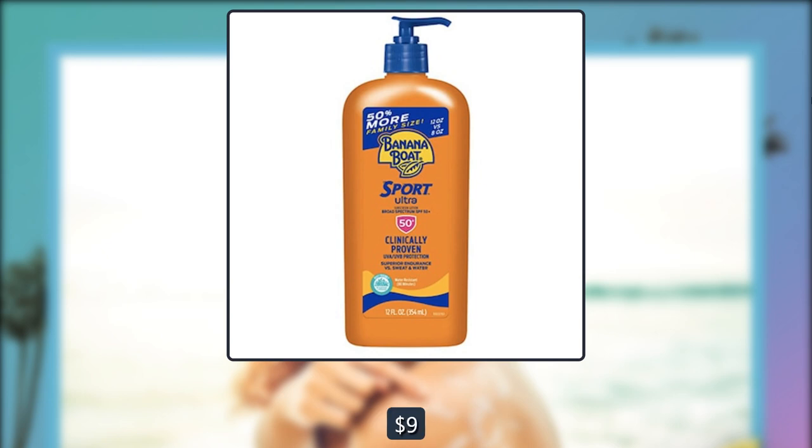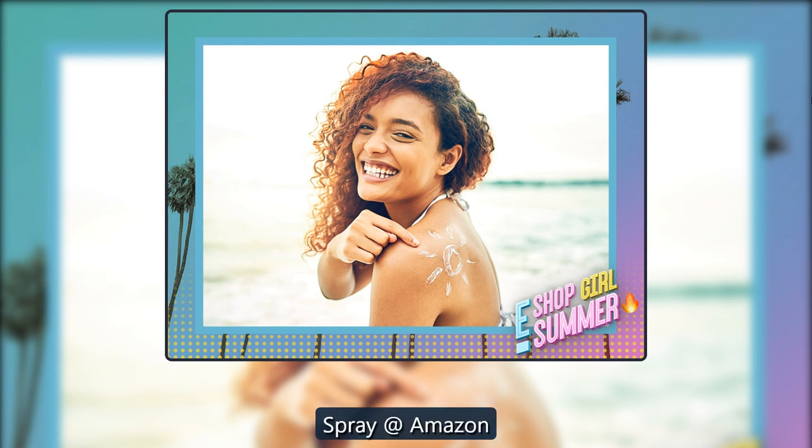$11, now $9 for the lotion on Amazon. $10, now $9 for the spray on Amazon.